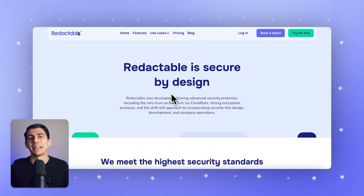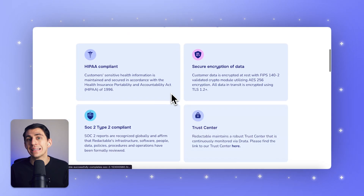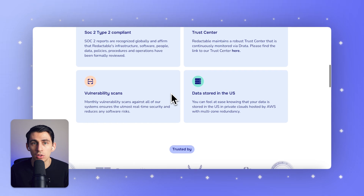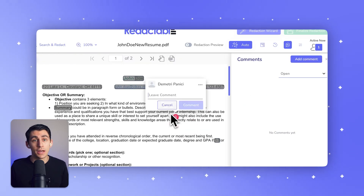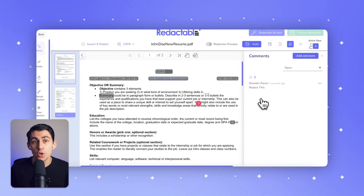In terms of security, Redactable leads with HIPAA and SOC 2 Type 2 certifications, along with tamper-proof redaction certificates. iDocs AI implements standard encryption protocols but doesn't offer the same level of auditability or redaction certification.